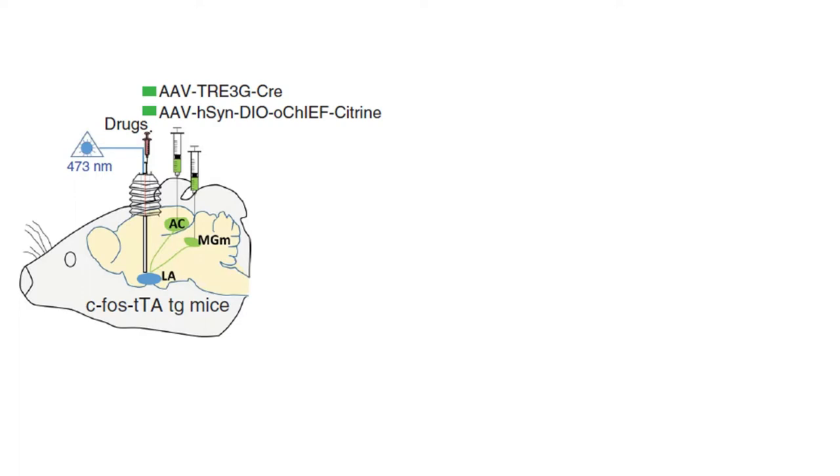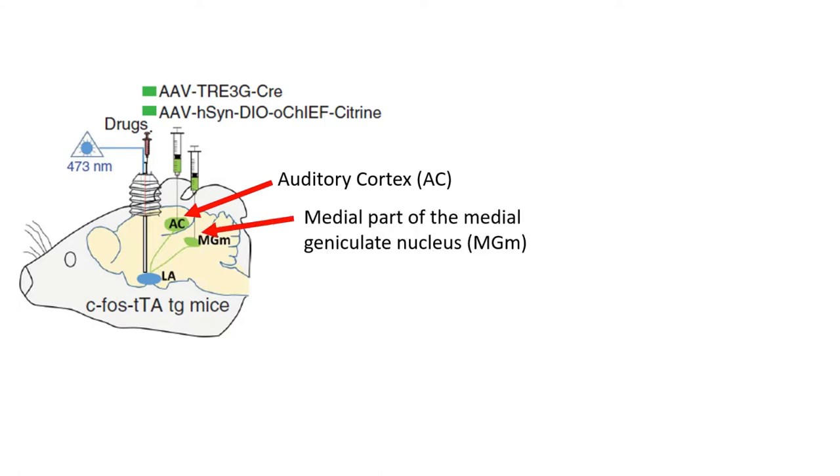The authors injected a pair of adeno-associated viruses (AAVs) into the auditory regions of the mouse's brain — specifically the auditory cortex and the medial part of the medial geniculate nucleus of the thalamus. The first virus contains TRE3G-Cre, which will express Cre recombinase only in the presence of TTA expression. The second virus contains the channelrhodopsin variant ChiEF, a fast optogenetic channel, constructed such that ChiEF is only expressed in the presence of Cre. In short, only neurons active during the off-dox period will come to express optogenetic channels, and these tagged sensory engram cells can be reactivated at any point simply by pulsing them with laser light.